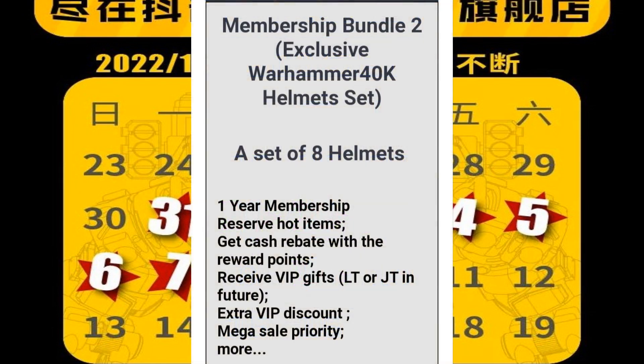There's actually more to it. Let me go to the next screen, because this is a membership bundle. So you get a set of eight helmets, but you also get a one-year membership which will reserve you hot items. It's going to get you cash rebate with the rewards points, which is crazy. You're going to get VIP gifts — it says Locker Toys or Joy Toy in future. My assumption is that's going to mean either surprise exclusive helmets showing up with your package or maybe surprise rewards points. There's extra VIP discount — not sure what that percentage is. If it's 1%, what does that really do? But 5% would be fantastic on top of the already like 10% that most people get off anyway. Mega sale priority — I'm going to assume that gives you early access, maybe a very specific link. And of course it says 'and more,' which we're not really sure what that is. It's all speculation.